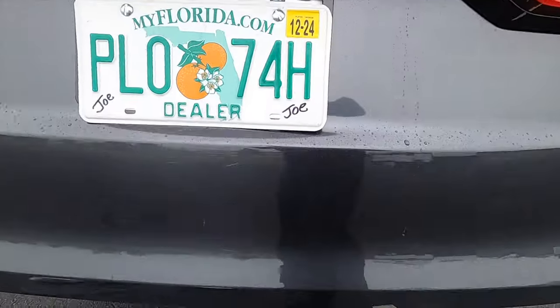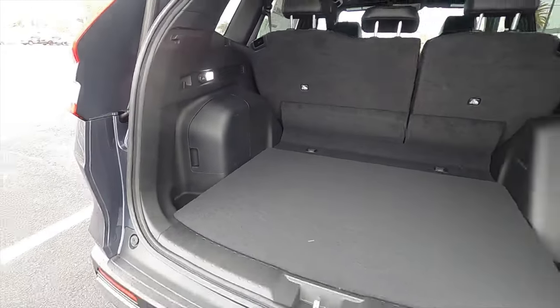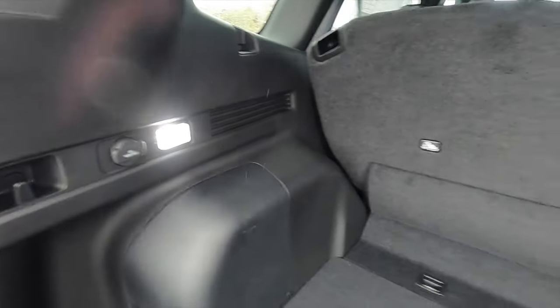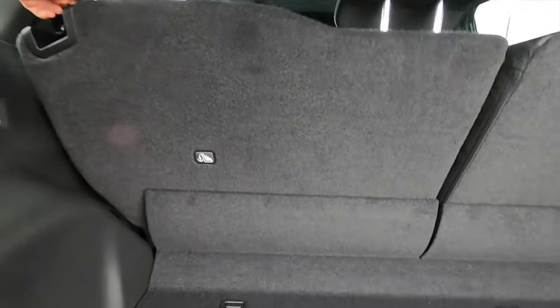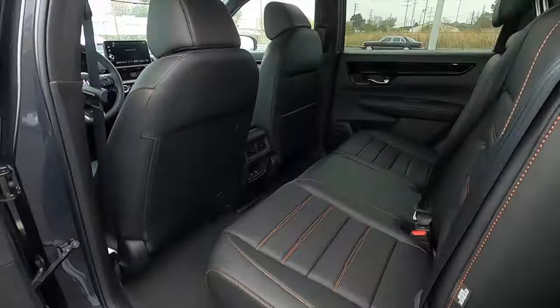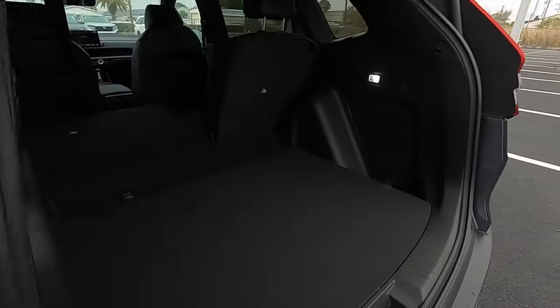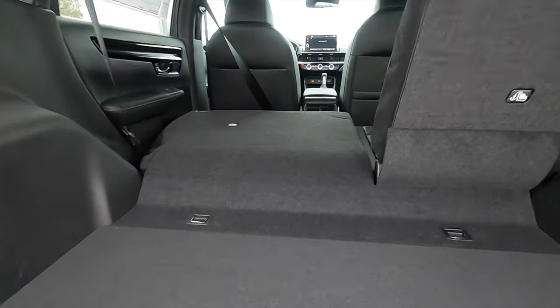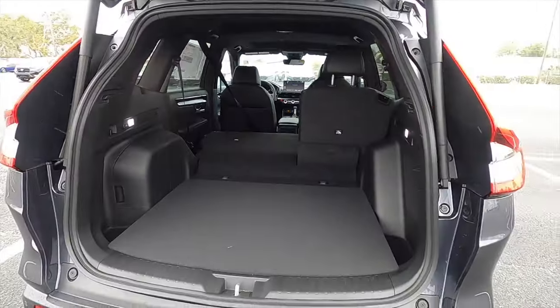A power liftgate starts on the EXL, opening to 39.3 cubic feet of cargo. It's a lower and wider opening with storage nooks on both sides with bag holders, LED interior lights, and a 12-volt charger. The only issue is that because this is longer than the HRV, you have to go to the back seats or fold them a specific way to access the full cargo area. Folding the rear seats flat expands cargo to 76.5 cubic feet, though there is a four-inch lip and no spare tire due to the hybrid powertrain.